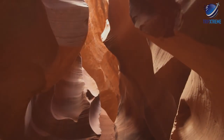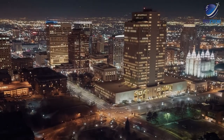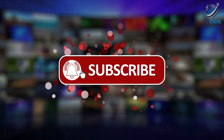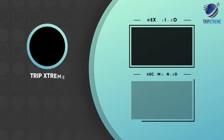And there you have the top 10 places to visit in Utah. Did you like what you saw? Let us know in the comments below. Share this video with your friends and don't forget to subscribe to our channel, Trip Extreme, for more fantastic top 10 lists. See you next time, travellers!